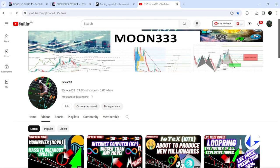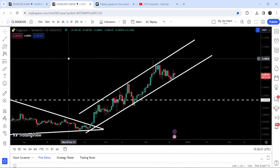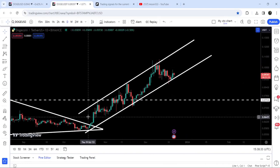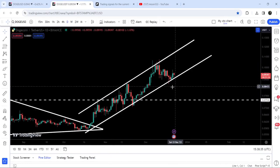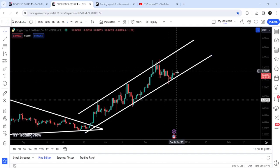Hey friends, this is Atif. Hope you're well and welcome to the new update on Dogecoin. As in my earlier videos, I have been showing you that Dogecoin has broken out a very big descending triangle on the seven-day time frame chart. After the breakout it has valued very well, and now on the daily time frame chart you can see it is stuck inside an up channel. Right now, after testing the support of the channel, it is slightly geared up.